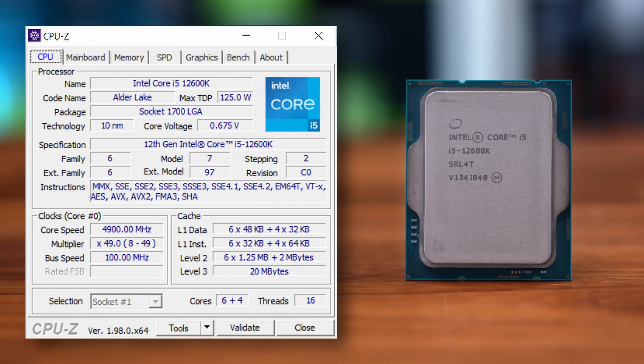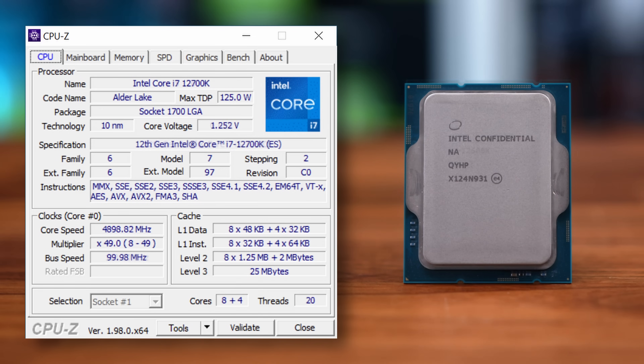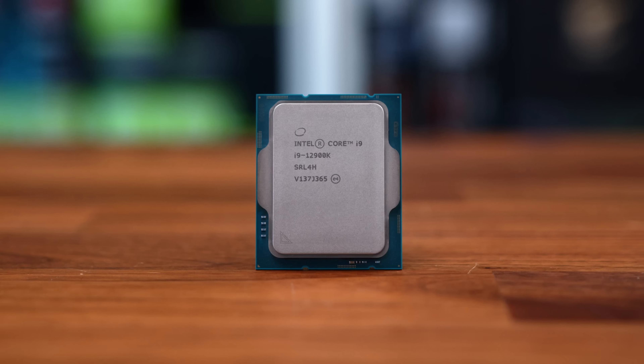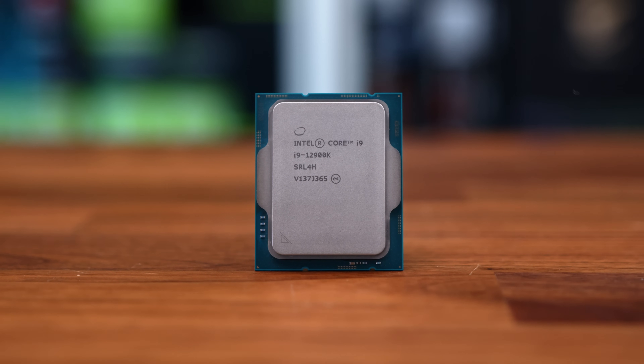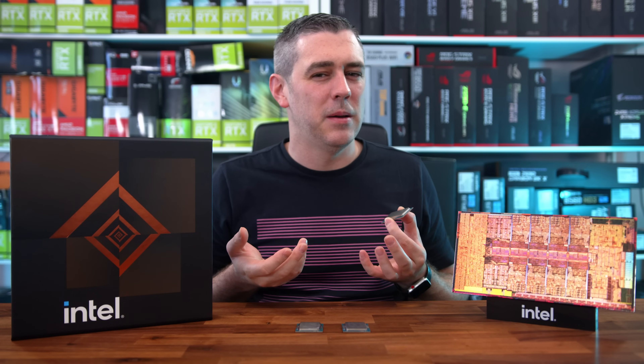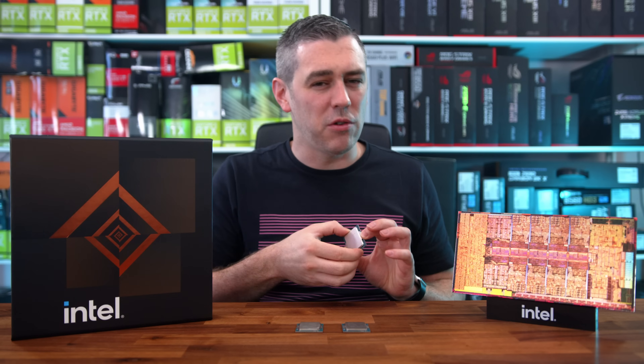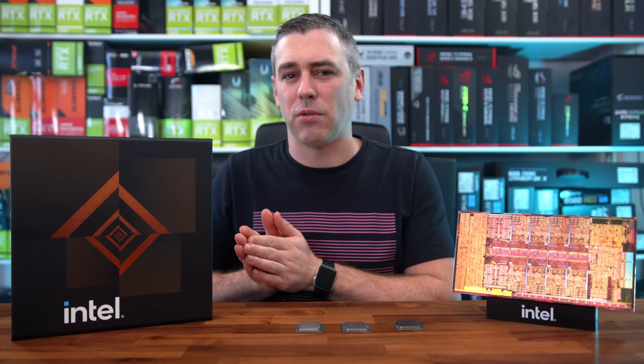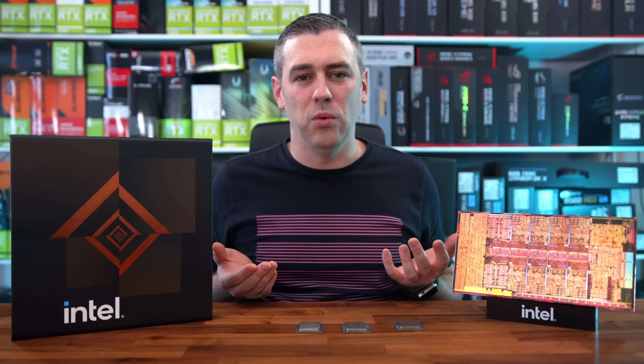For anyone who doesn't know, the new Intel 12th gen processors, codenamed Alder Lake, do things a little differently. Instead of playing the cores, threads, and speed game that AMD have been winning for the last couple of generations, Intel have opted for a hybrid solution. The 12900K sports eight performance cores with hyper-threading giving 16 threads, alongside eight efficiency cores without hyper-threading — so 16 cores but 24 threads. Not all threads are equal.